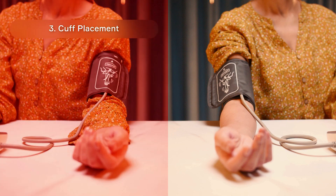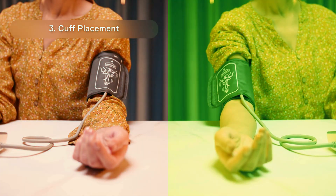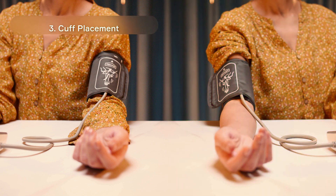Cuff Placement: The cuff should not be worn over clothing — otherwise, systolic pressure may be boosted by 10 to 50 mmHg. Wear the cuff on a bare arm while measuring. Talking or moving your body during measurement can cause the upper pressure to rise by 10 to 20 mmHg.